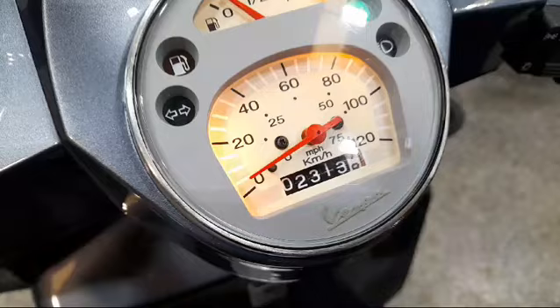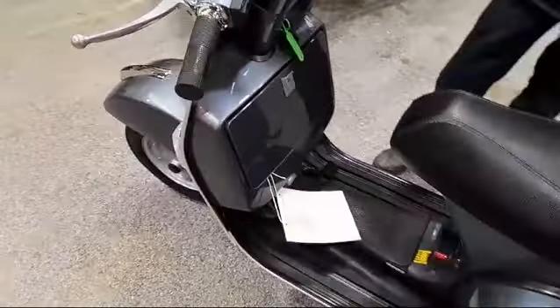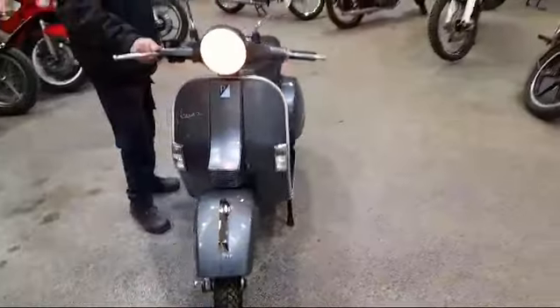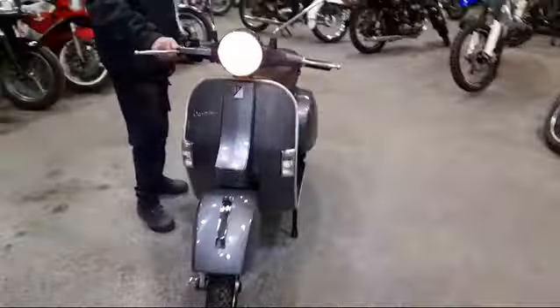It's showing 2,313 km which is about just short of 1,500 miles — 1,445 miles. So done nothing really. If you're interested in this bike, please come along to Pickens and have a look.